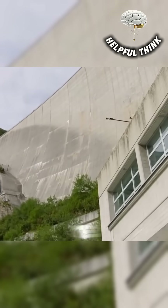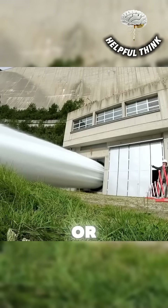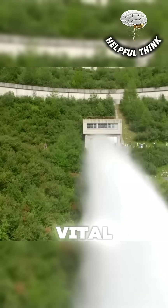They can evaluate whether the spillway channels excess water effectively while preventing erosion or unexpected structural strain. Such full-scale simulations are rare but vital.